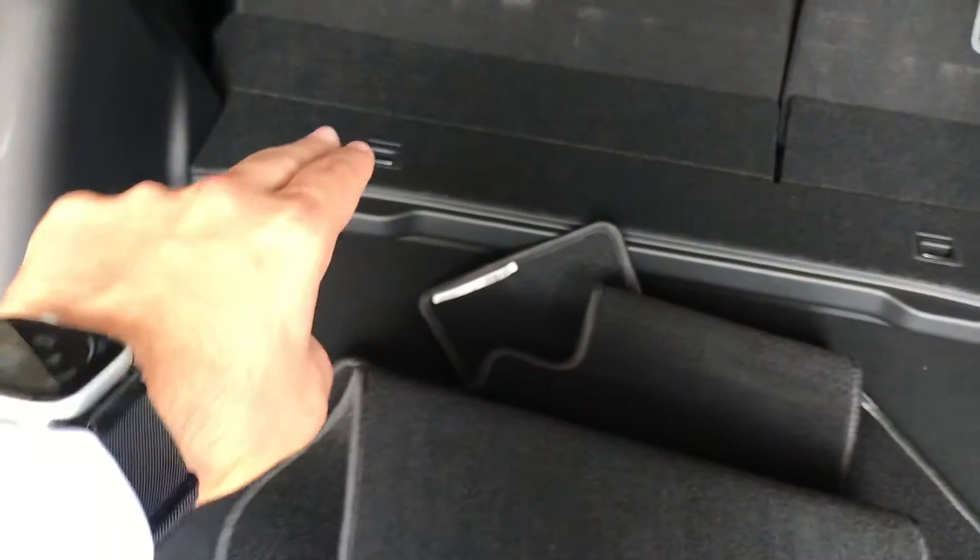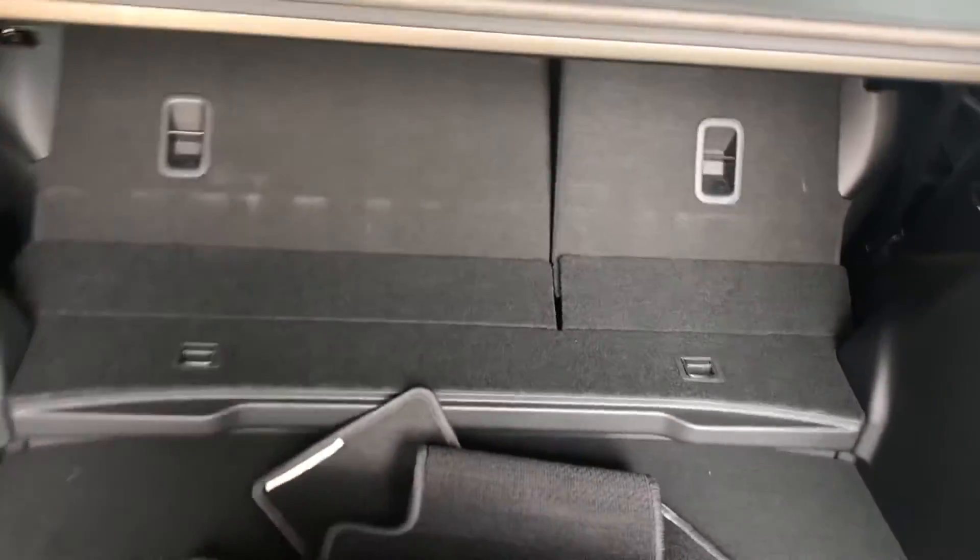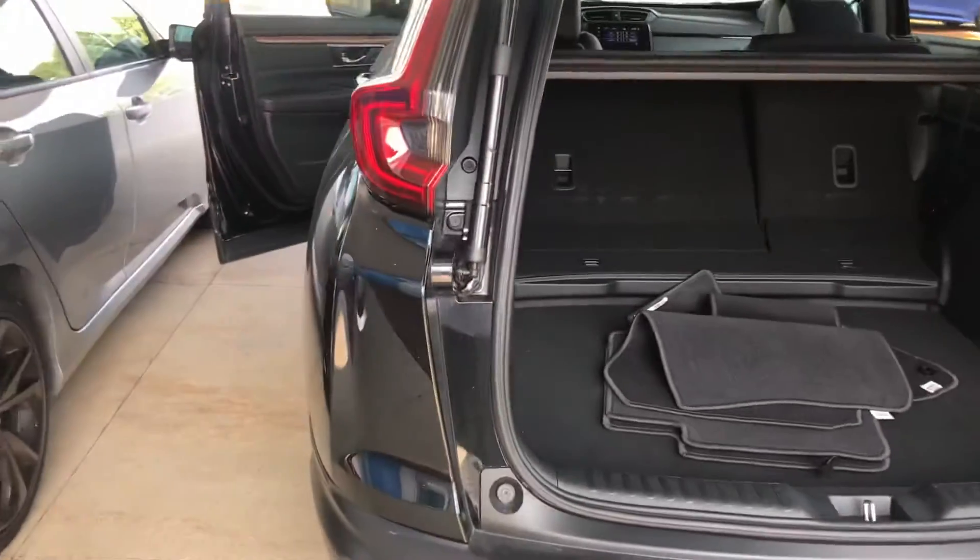Normally the seats would fold all the way flat and get all the way into the cabin. You also have this hump here — you can lift this up and get rid of that hump, so if you want it to go completely flat from the tailgate all the way up to the cabin you can do that. Just push this button right here to close up the tailgate.